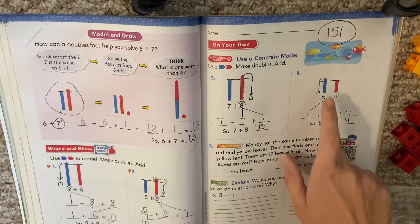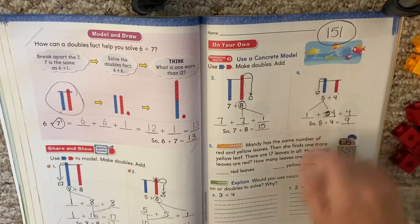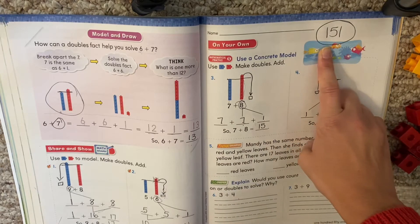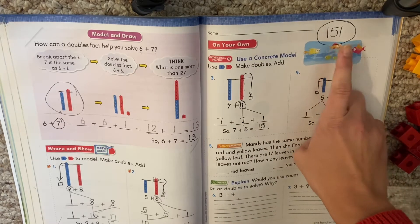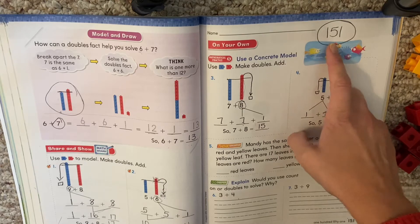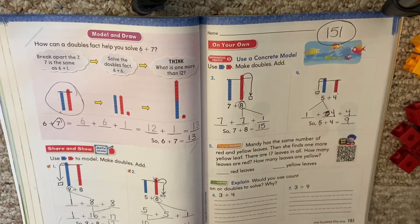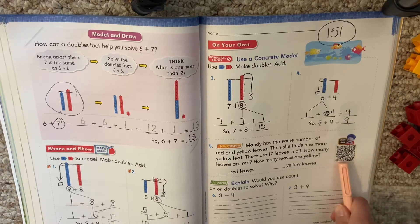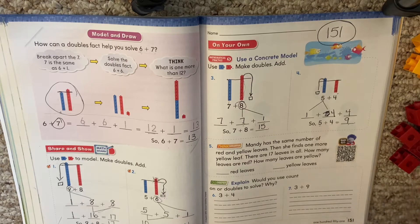Okay, my first graders, we're going to work on lesson 3.4. Remember, we only did half of it yesterday. So you want to turn to page 151. If you're not there, take a minute and find that page for me. Okay, we're going to look at our math on the spot. So today we're doing some word problems and a little bit more practice with our doubles plus one.